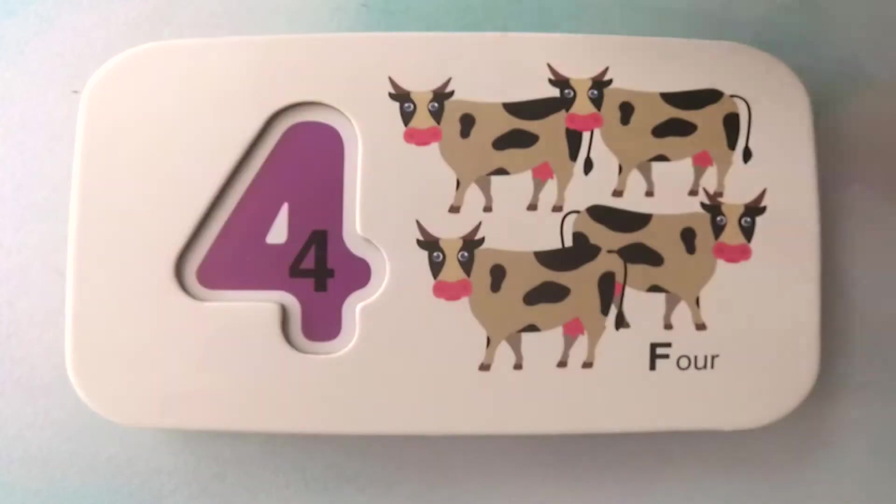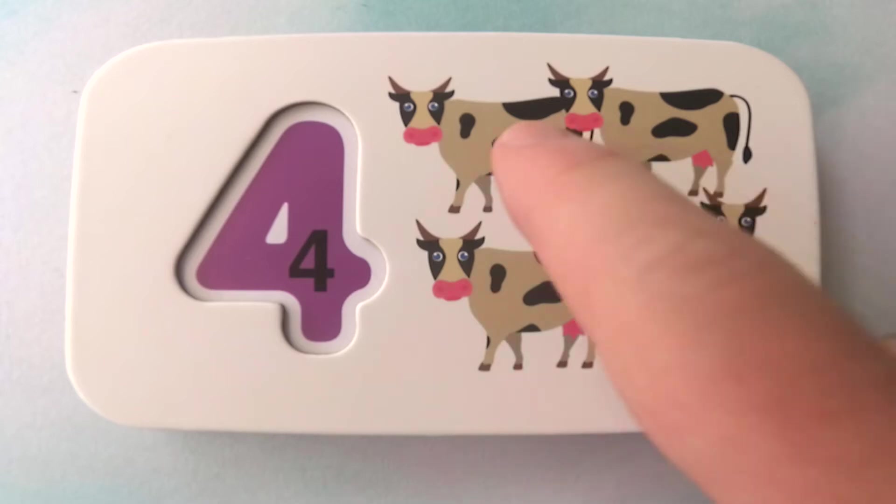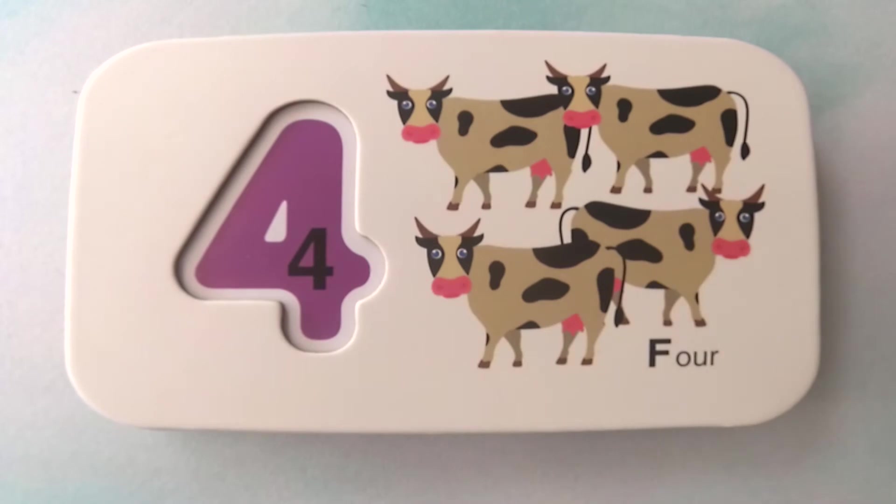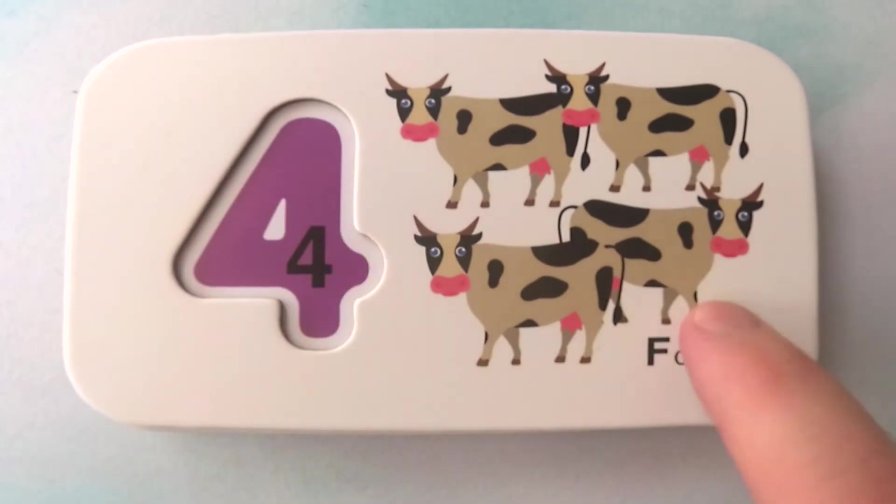Fantastic. Next we have... what animals are these? They are cows. How many cows are there? There are one, two, three, four cows. Four cows. Great job.